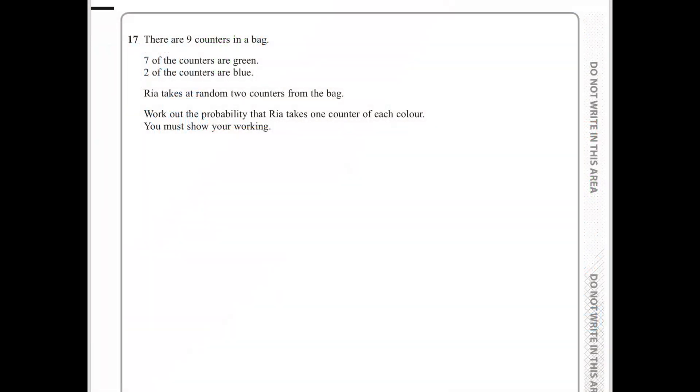Today, I'm going to try a GCSE higher tier maths question. So the question is: there are 9 counters in a bag. 7 of the counters are green and 2 of the counters are blue. Rhea takes at random 2 counters from the bag. Work out the probability that Rhea takes 1 counter of each colour.